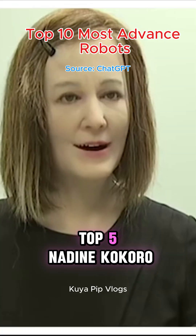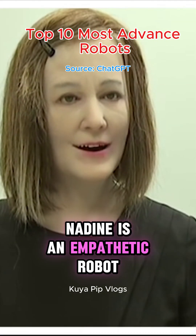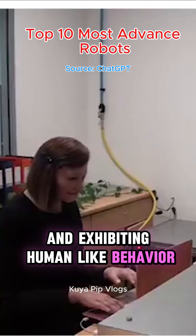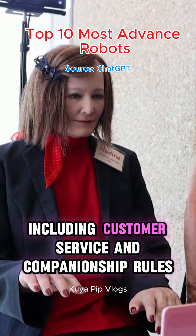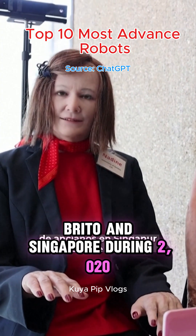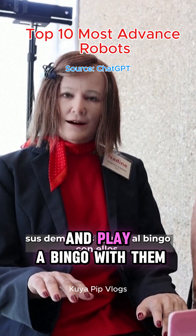Top 5: Nadine – Kokoro. Nadine is an empathetic robot capable of recognizing faces, remembering conversations, and exhibiting human-like behavior. She has been used in various applications, including customer service and companionship roles. She worked as a companion in an elderly home in Singapore during 2020, interacting with elderly residents and playing bingo with them.